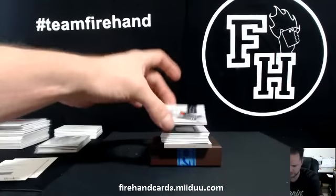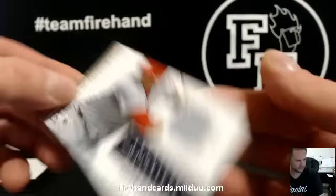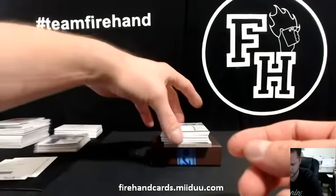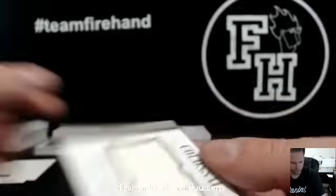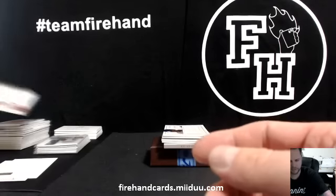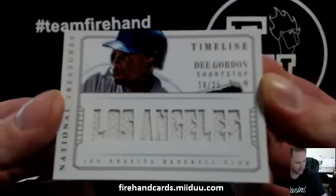Alright, Oscar Tavares, 91 of 99, Cardinals — YBJ. Ryan Howard for the Phillies, 19 of 99, for Gerg's 1134. Colossal, big old jersey. Los Angeles Dodgers, D. Gordon, 18 of 25 — Vertiga. Does that make his cards more valuable?